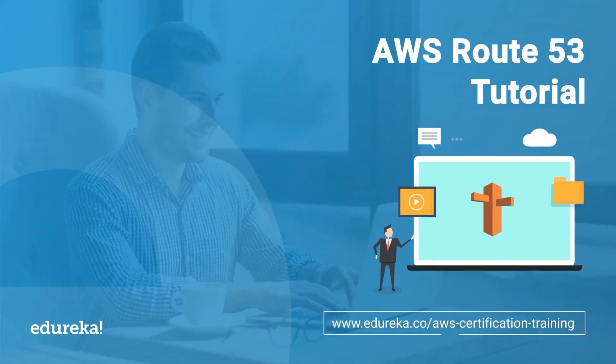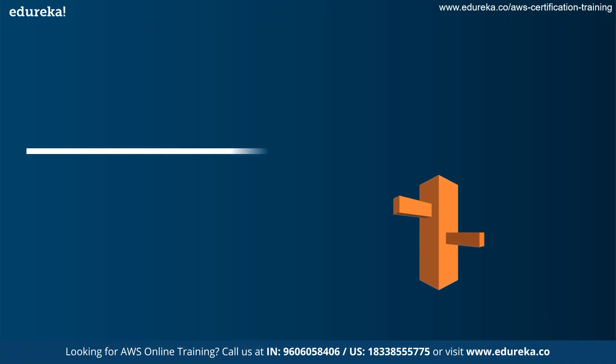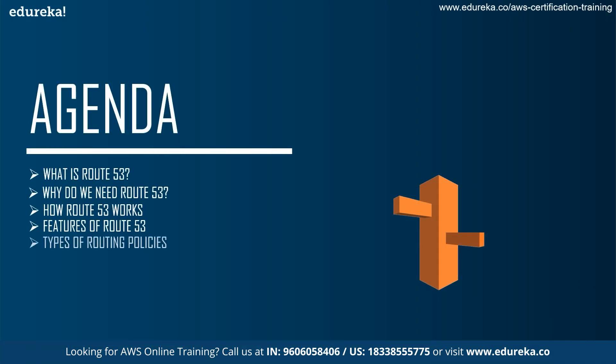Hey guys, this is Koruk from Edureka. Welcome to today's session on AWS Route 53. So before we get to the topic at hand, let's discuss today's agenda. First up, we talk about what is Route 53, then why we need Route 53, how it works, its features, the types of routing policies, a demo on AWS Route 53, the benefits of Route 53, and finally a case study on Newsweek, which uses Route 53 in their cloud systems.